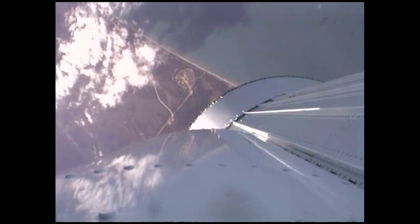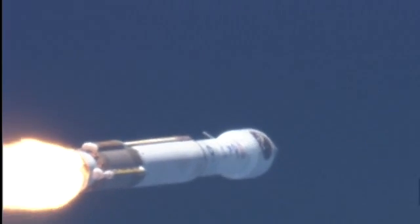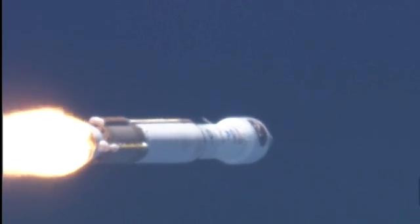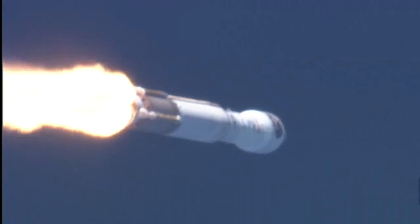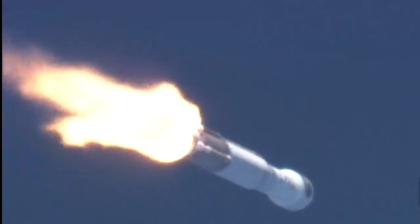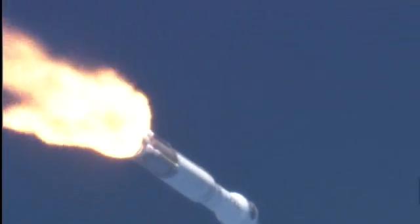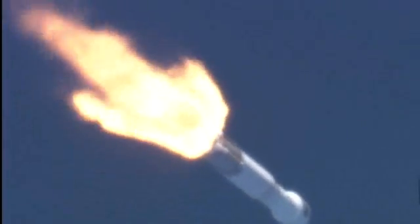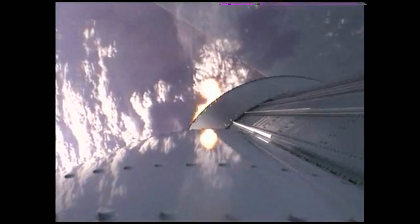Mach 1. Body rates continue to look very good. Bus and battery voltages are stable. Max Q. Body rates continue to look very good. RD-180 performance looks good as it throttles down right on schedule. Current altitude is 10 miles. Down range distance is 6 miles. Current velocity is 2,037 miles per hour.